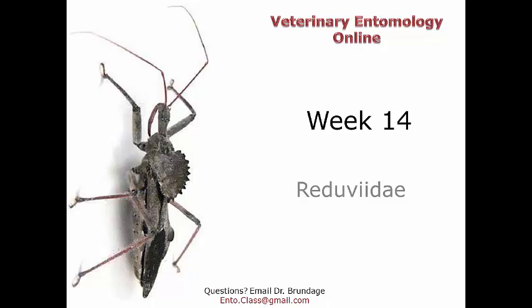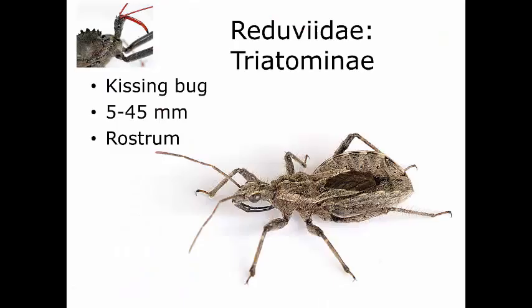Let's start looking at specific groups of Hemiptera which you will run into as a vet or some sort of person who works with animals or humans. The most medically important groups of Hemiptera are those that feed on blood. These bites can often be painless, but they have the danger of transmitting pathogens, and this is where all the problems happen — in that vector capability.